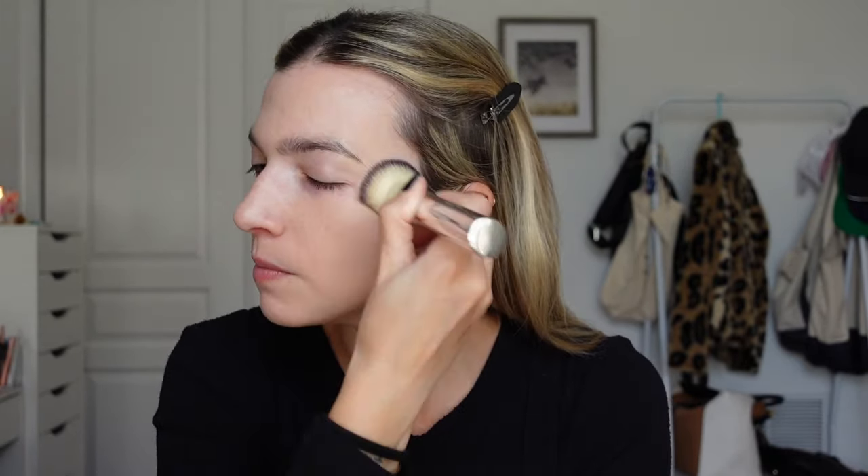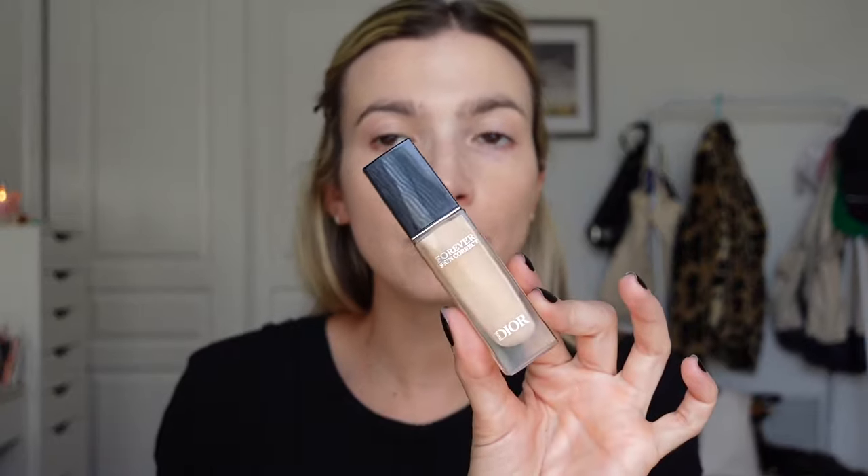I'm going to use my NARS Sheer Glow. I'll take a pump, dip the big blending brush by IT Cosmetics into the product on a plate, then stamp, pat, and press it into the skin. I like this brush — it didn't soak up as much product as I thought it would. It's a really nice light-coverage foundation that's comfortable on the skin. I don't know why I hated it for so long; I felt like it brought texture to my skin, but I've been really liking it recently.